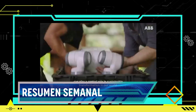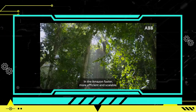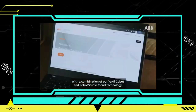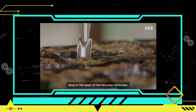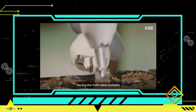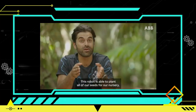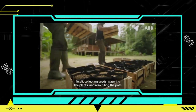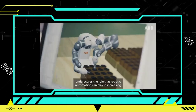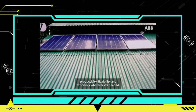El cofundador de Jungle Keepers, Moshin Kazmi, enfatiza la importancia de utilizar tecnología como Yumi para combatir la deforestación de la Amazonía, ya que un 20% del área total de las selvas amazónicas ya ha sido perdido. Al liberar a los voluntarios humanos de las tareas manuales de plantación, el robot permite que se dediquen a actividades más importantes como la educación de la comunidad local y la vigilancia del área. Con su capacidad de trabajar casi de manera autónoma, Yumi contribuye a la conservación y la sostenibilidad de este valioso ecosistema.